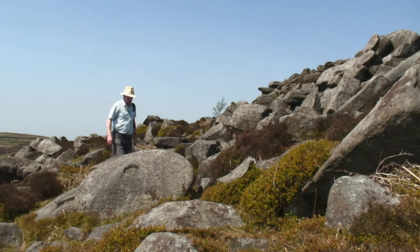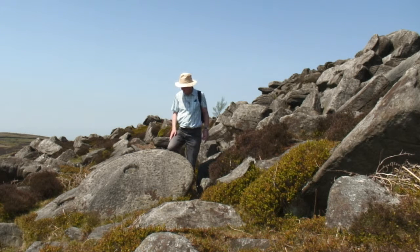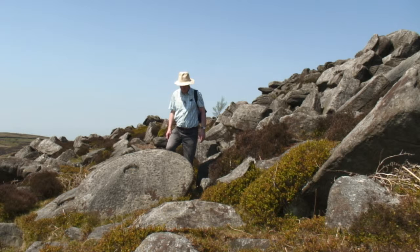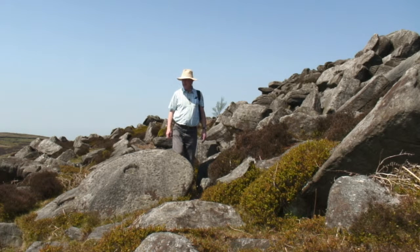There's evidence of other work going on round here as well. This is the remains of a millstone that somebody's started making - looks like they've not finished it and abandoned it. So much later on, work was going on up here and people must have been living nearby, coming to take advantage of the resources that were here.